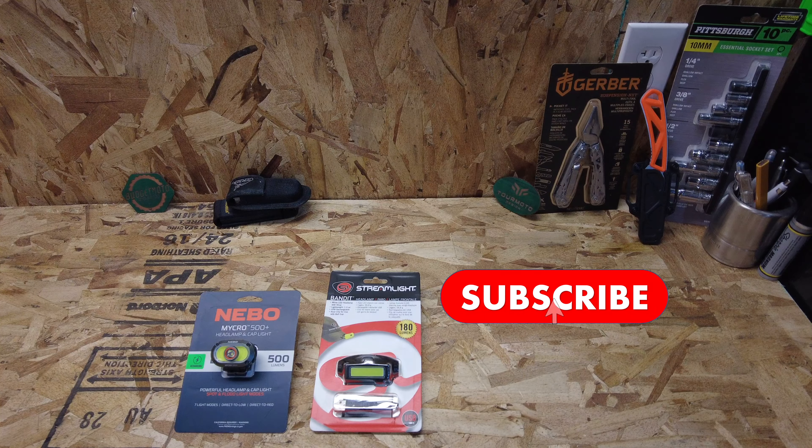Before we get into these two specific lights, we've got a lot of things going on on the channel especially coming this summer, so you're going to want to subscribe so you don't miss out.